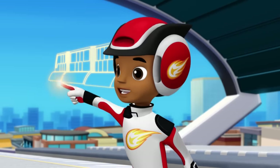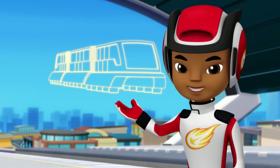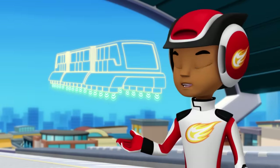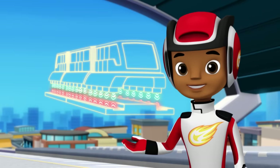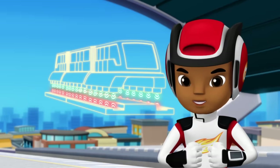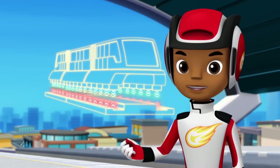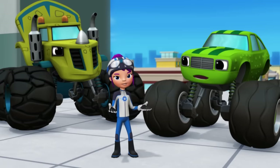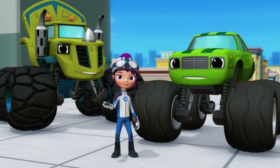Maglev trains use magnets to help them float above the tracks and go really fast. See? There are magnets on the bottom of the train and magnets on the tracks. But instead of pulling together, these magnets push away from each other, and that makes the train float. So the only way to catch the mystery bandit is to build a maglev train of our own.